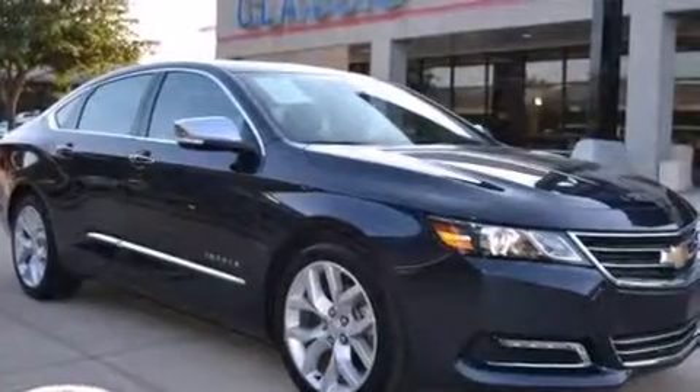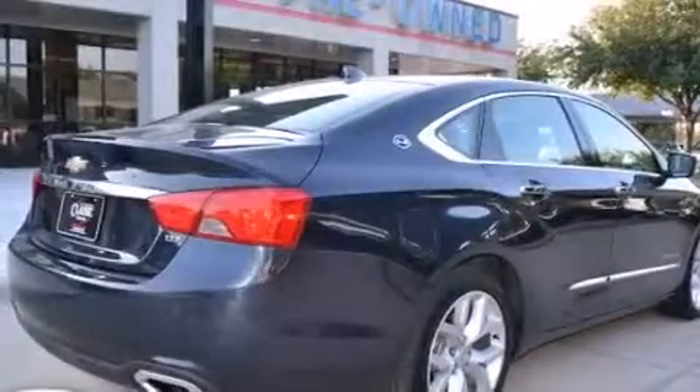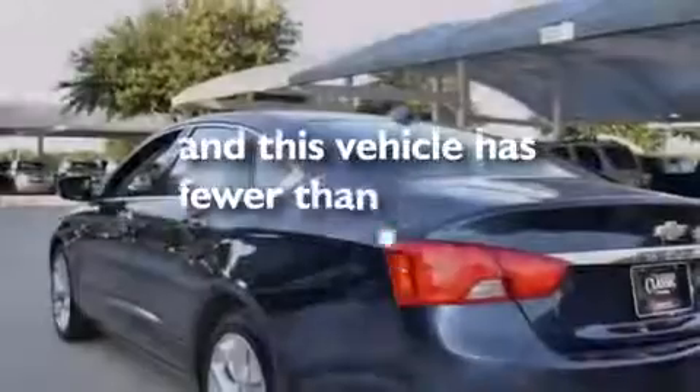Rear curtain airbags, latch-ready child seat anchors, rear seat childproof door locks, a pass-through rear seat, and this vehicle has less than 20,000 miles.